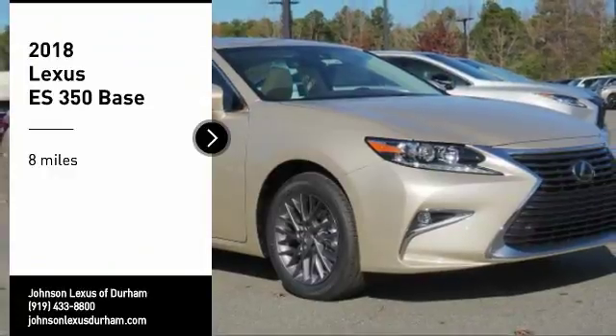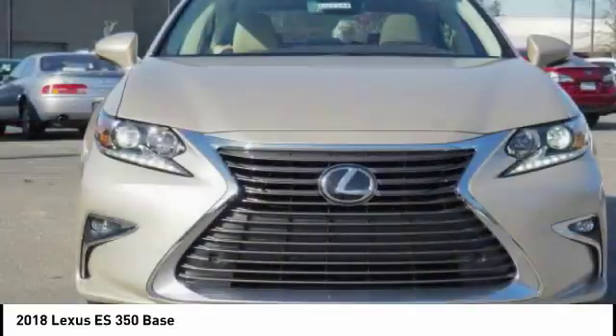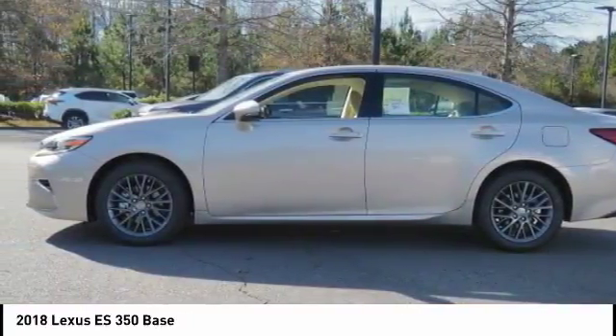You are going to love the 2018 ES350. The Lexus ES350 is a sophisticated combination of distinctive styling, luxury and smooth performance.